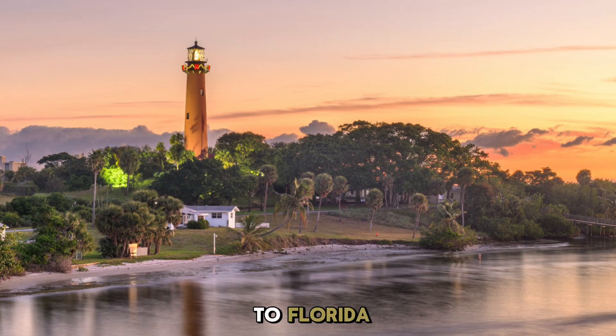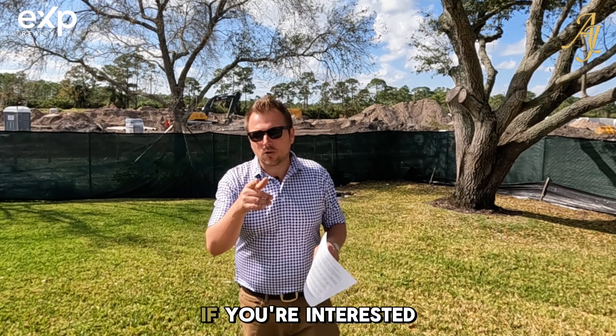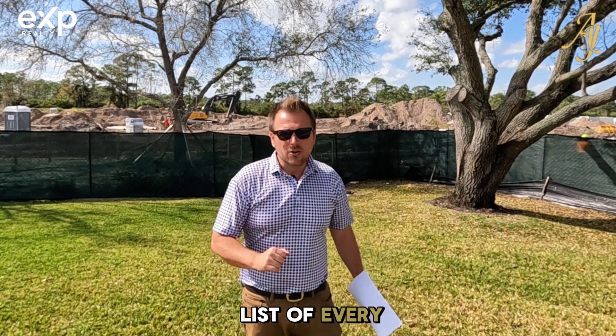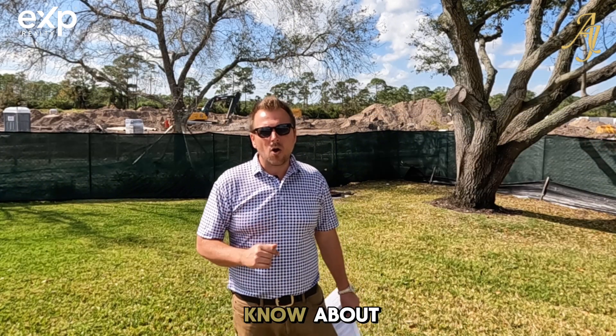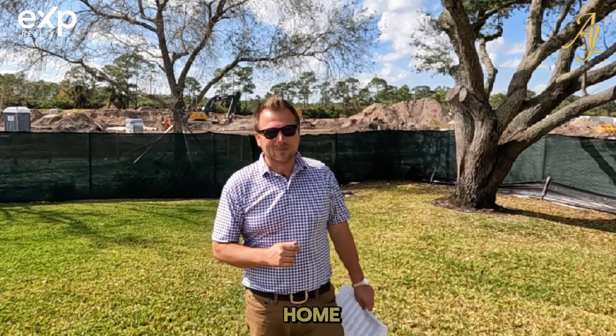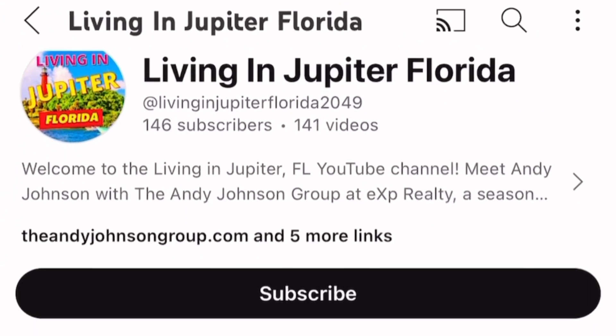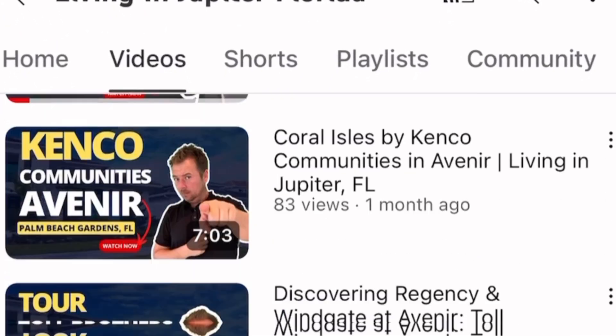So you've decided you're ready to move to Florida and you want to live in Jupiter and the surrounding area. This video is for you if you're interested in new construction, because in my hand I have the list of every new construction community that you want to know about if you're going to call this place home. We've shot a lot of videos about specific communities but never given you the entire list of everything that's available, and that's exactly what we're going to do today.